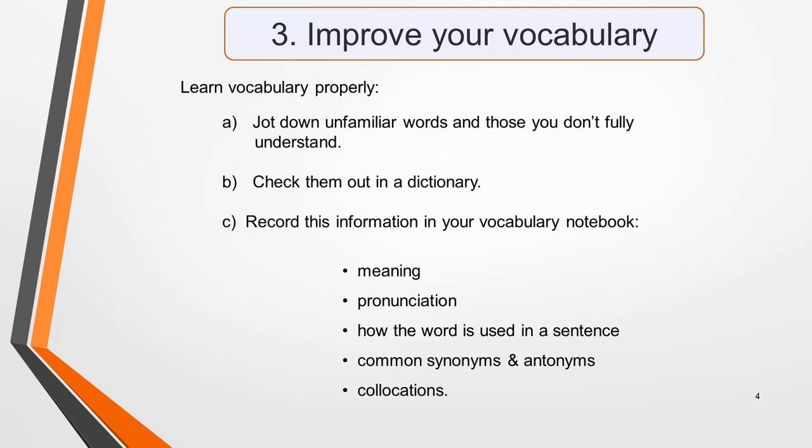Yes, this takes time, but it's time well spent. Every time you do this you'll have added one more word to your vocabulary that you'll remember and be able to use confidently in all parts of the IELTS exam.